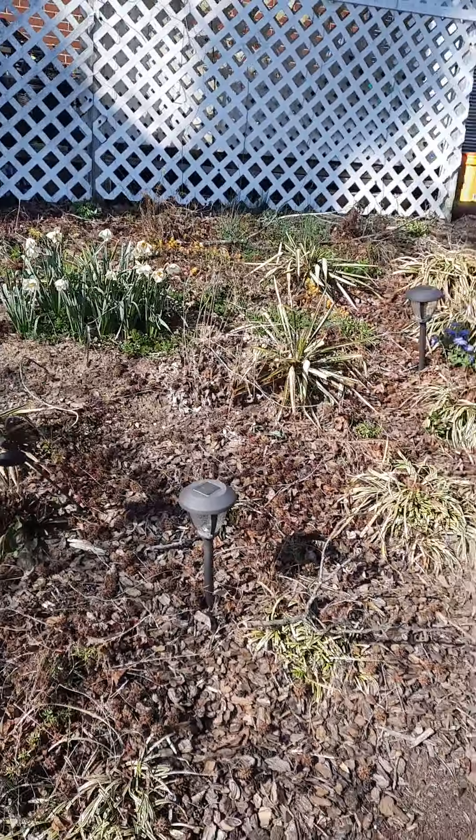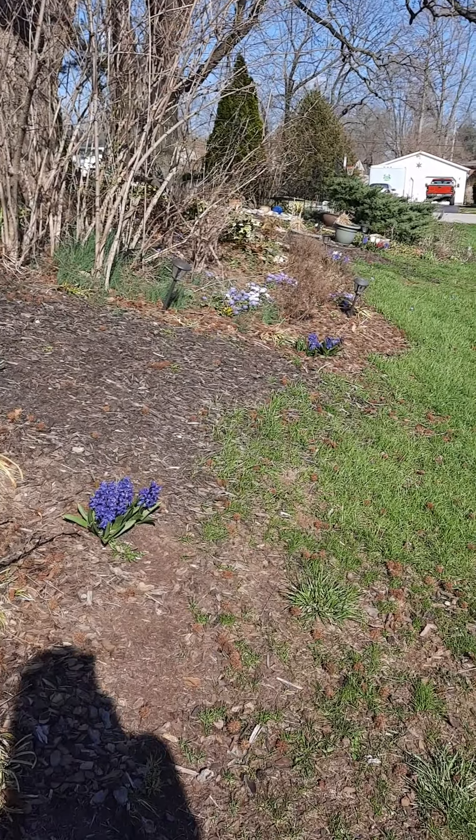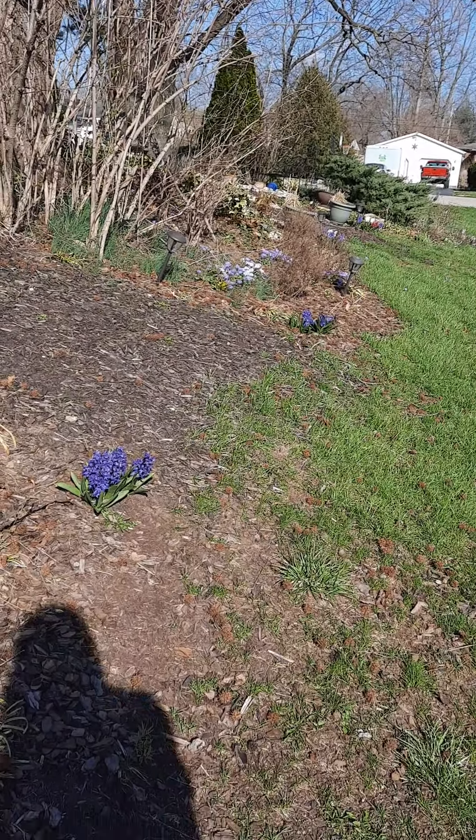And more daffodils up on the hill. And then we'll give you the final long shot. Isn't that pretty? Have a good day, peeps. More to come.